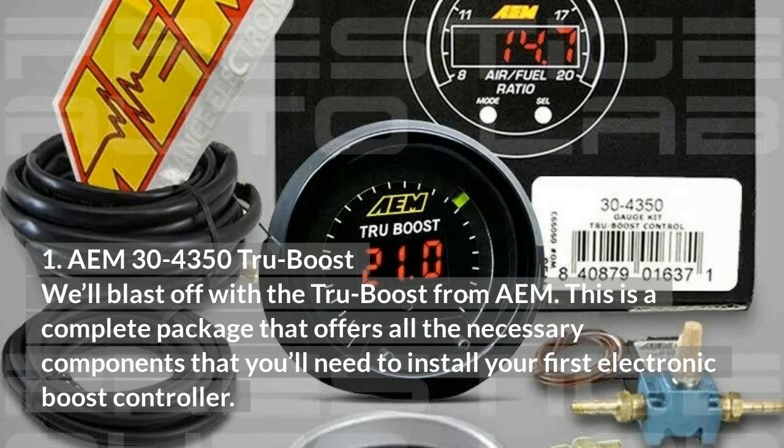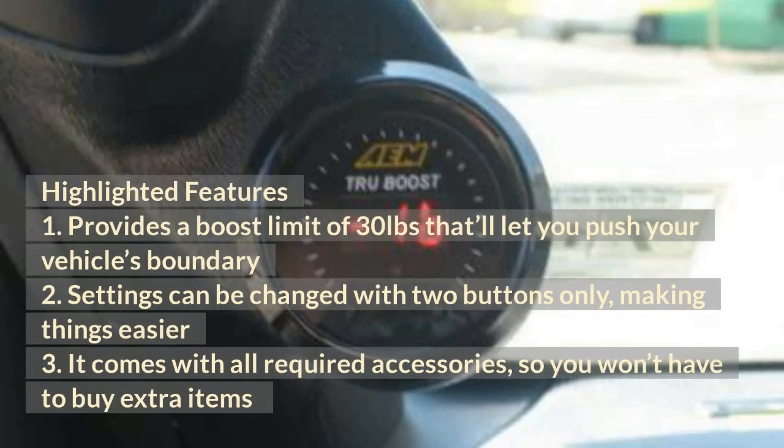AEM 30-4350 True Boost: We'll blast off with the True Boost from AEM. This is a complete package that offers all the necessary components you'll need to install your first electronic boost controller. It provides a boost limit of 30 pounds that'll let you push your vehicle's boundary. Settings can be changed with two buttons only, making things easier. It comes with all required accessories, so you won't have to buy extra items.